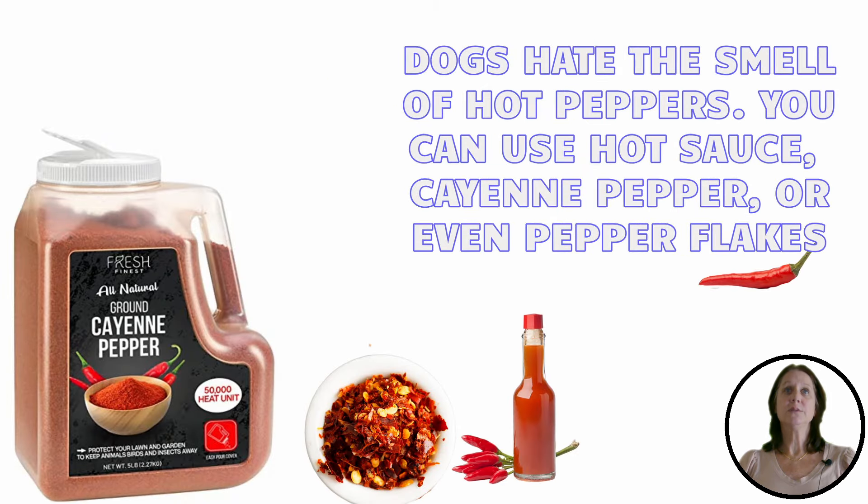A word of caution: while it will repel the dogs, it will also kill plants, so don't use the spray on anything you want to grow. Dogs also hate the smell of hot peppers. You can use hot pepper sauce, cayenne pepper, or even pepper flakes, and it won't hurt the plants.